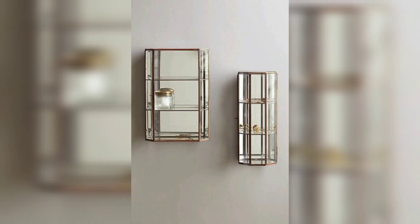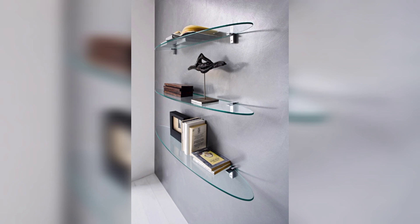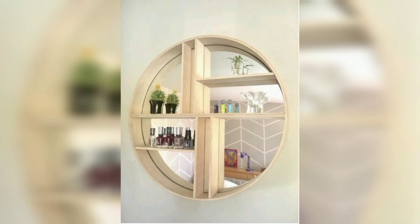Mirrored floating shelves can be used in the kitchen to store spices, cooking oils, and other small items. They can also be used to display cookbooks or to hold decorative objects such as glasses or framed photos.